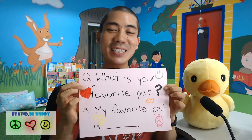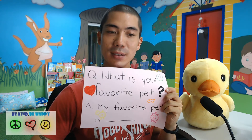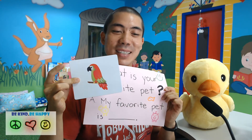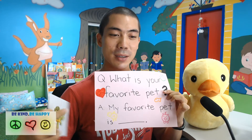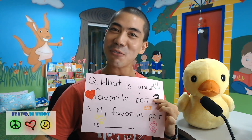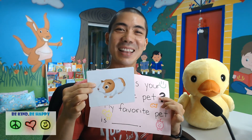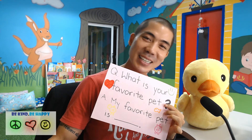Now let's learn some sentences. Today we have two sentences. The first sentence is: What is your favourite pet? My favourite pet is the parrot. Mr. Ducky, what is your favourite pet? My favourite pet is the tortoise. My favourite pet is the guinea pig. My favourite pet is a cute puppy.